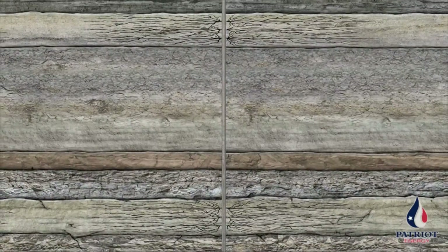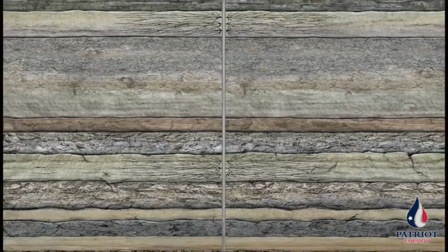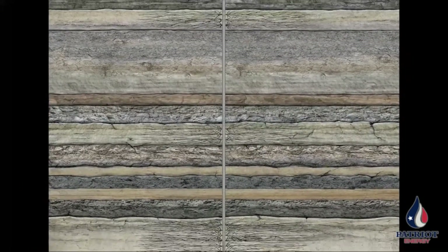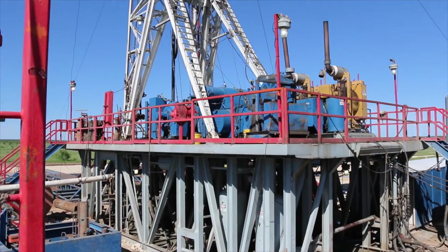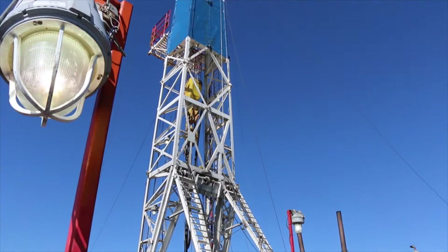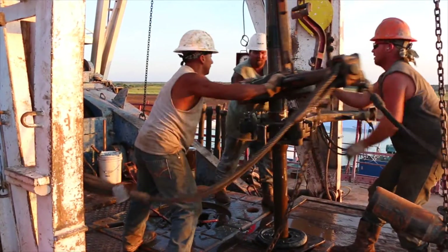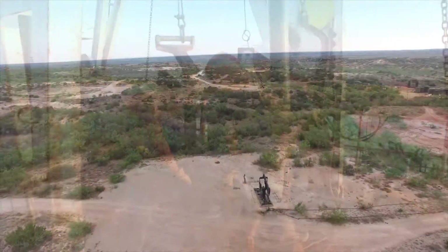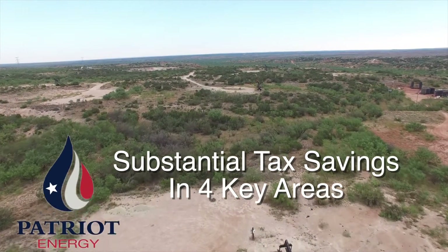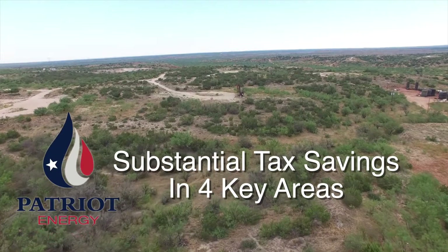No other field in America has this unique geologic characteristic. That's why we've been involved in wells in and around the Permian for most of the last decade and we've watched the shale revolution grow and develop here. Vertical wells are easier and more affordable to drill and offer potentially favorable economics for our partners. Find out more about Patriot Energy and the Permian, including the unique and potentially substantial tax savings that only oil and gas can offer.